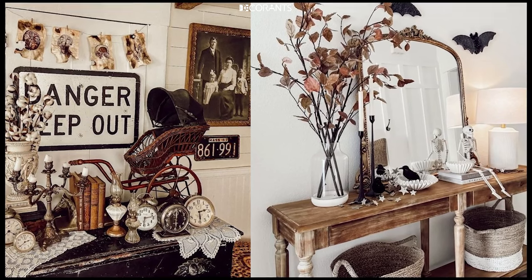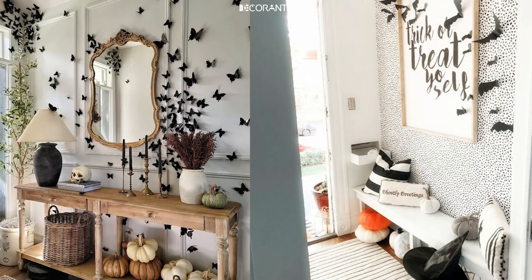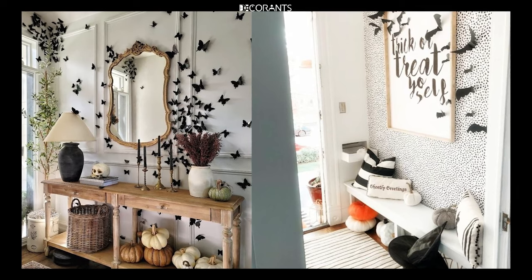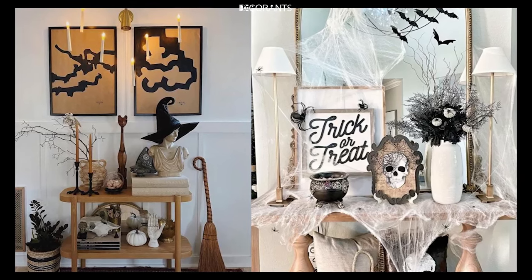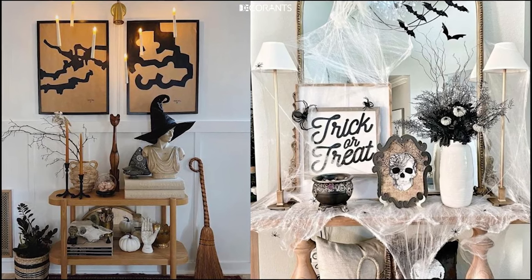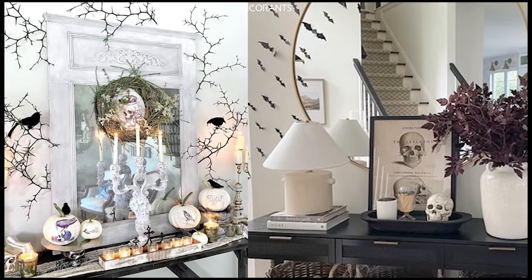Fifth, DIY Hanging Ghosts: craft small hanging ghosts using cheesecloth, a foam ball, and fishing line. Hang these from trees or porch lights to make it look like they're floating in the air. Sixth, Potion Bottles: repurpose old glass bottles by filling them with colored water and labeling them with spooky potion names like 'Witch's Brew' or 'Zombie Serum' to add a magical touch.